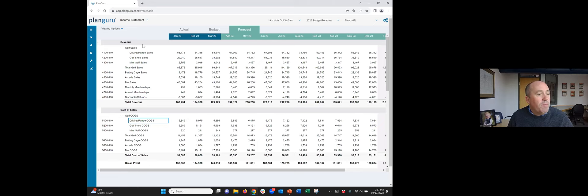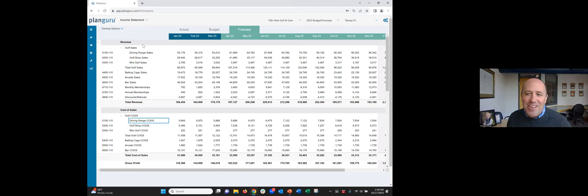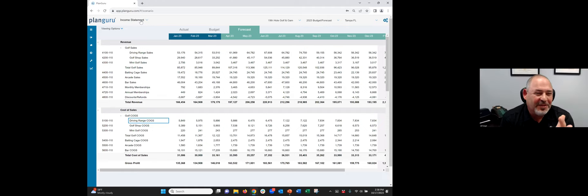Coming soon: a big overhaul of imports will let you layer on a class filter and a location filter, pulling a location within a class and building up from there. Many Plan Guru ideas have come from Jeff Siegel over the years, including payroll assumptions and other functionality. The product has evolved significantly since the early 2000s when those conversations started.